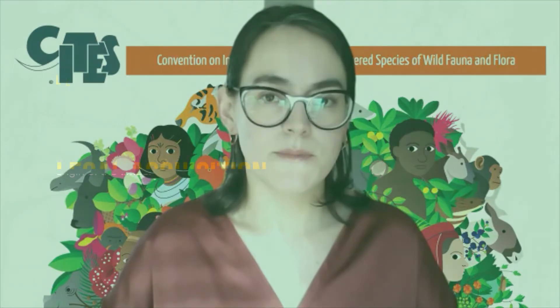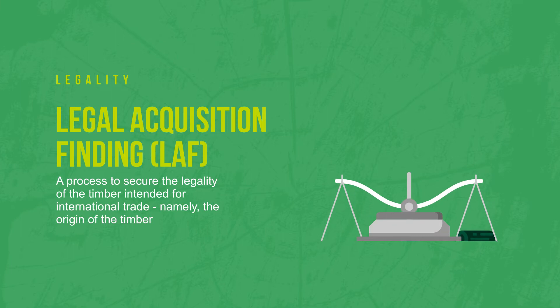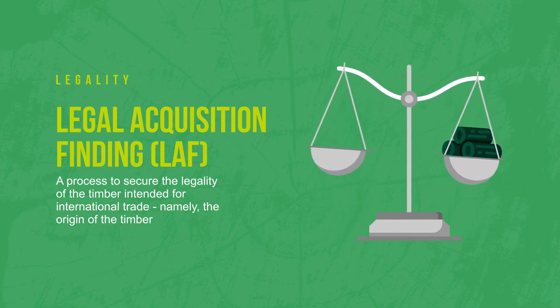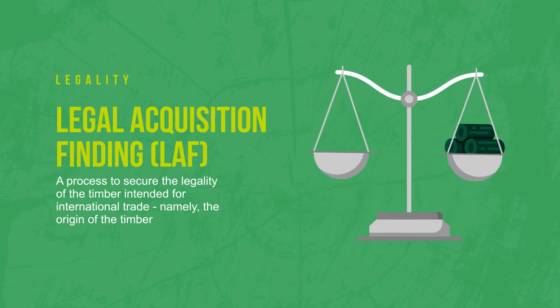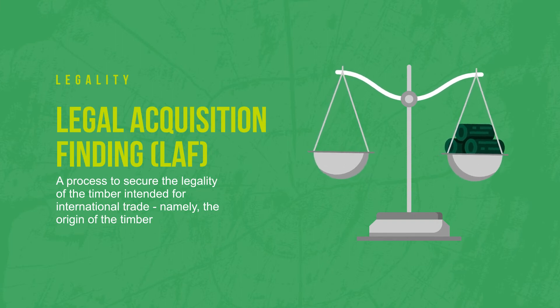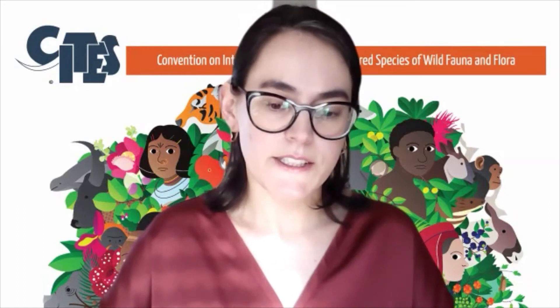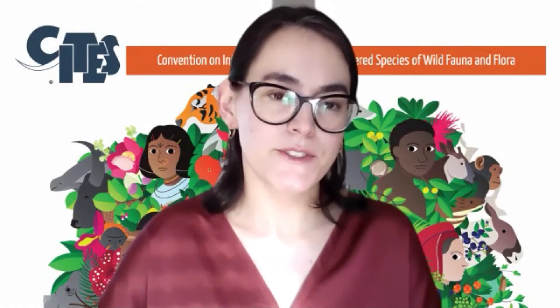In terms of legality, we have a mechanism known as a legal acquisition finding, which is the equivalent to the NDF but addresses the administrative and legal aspects of the origin of timber intended for international trade. This aspect of legality is closely linked to traceability.